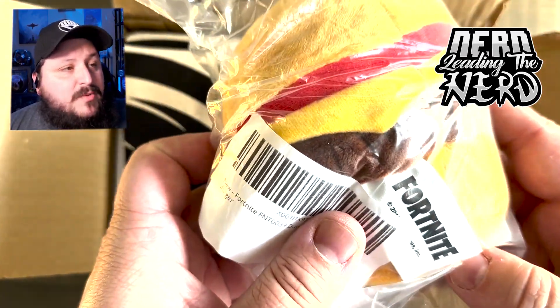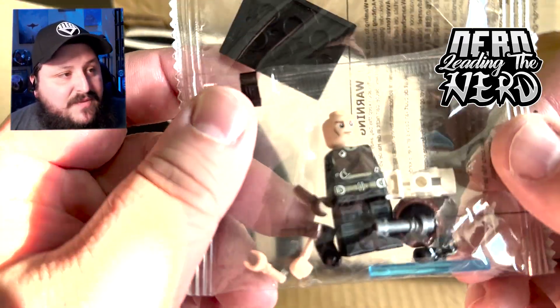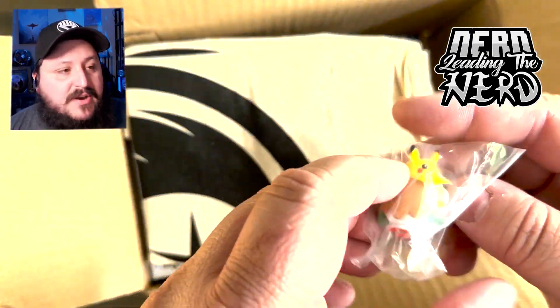This is a Fortnite plush — it is the Durr Burger, which apparently was destroyed. The restaurant was destroyed, which is a shame. And this is a Lego minifigure of Cal from the Jedi Fallen Order video game series.